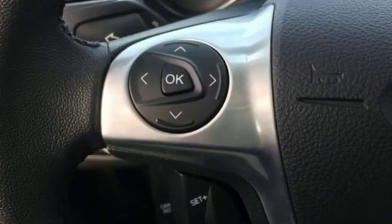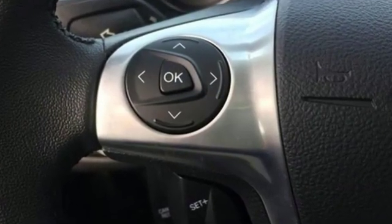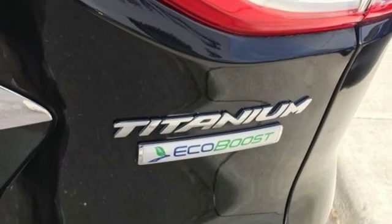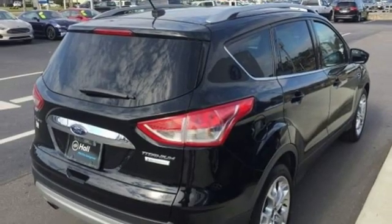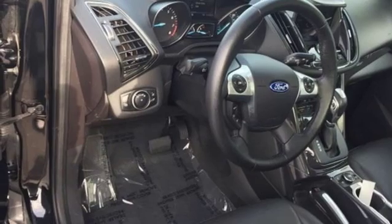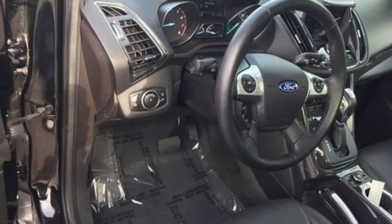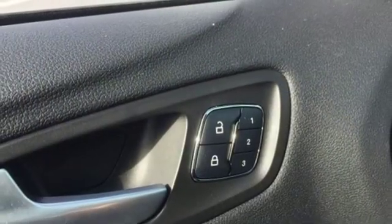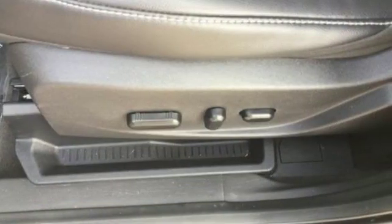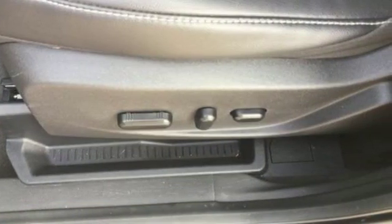And get ready for an impressive combination of features: external memory control, power heated mirrors, front heated leather bucket seats, rear parking sensors, doors and push button start proximity key, dual zone climate control, intercooled turbo in-line 4-cylinder engine, hands-free liftgate, gas pressurized shocks, and automatic transmission.